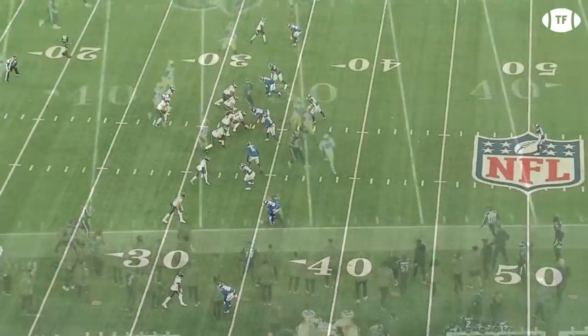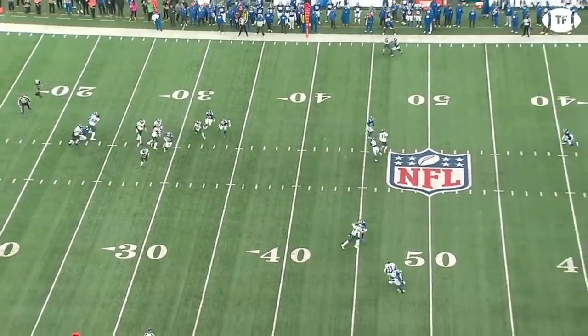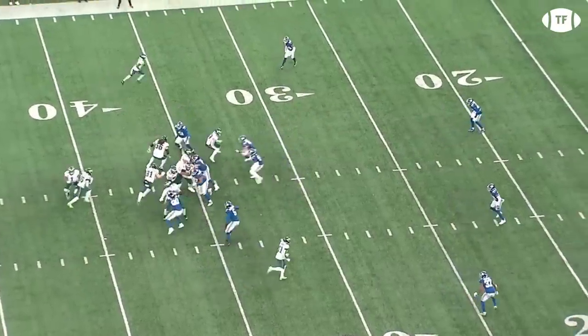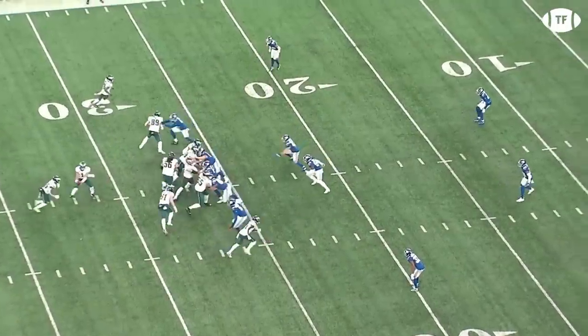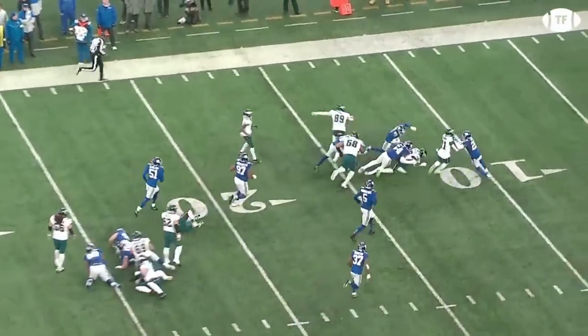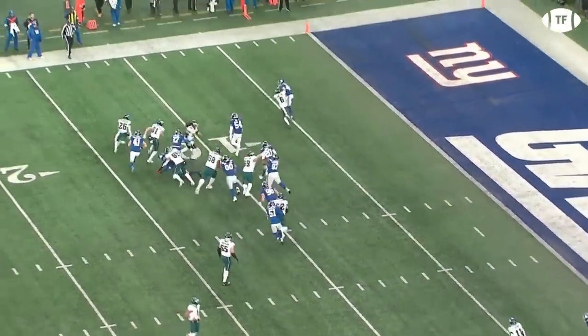Wink likes to play a lot of man on the back end of his heavy-model blitz scheme, so this could be a key component in their playoff game. And while we've talked about the creativity in the run game, something I love so much about Steichen is his willingness to call the same play over and over if it's working. He's not afraid that you'll know what's coming — he knows his line will win the matchup and push you over.